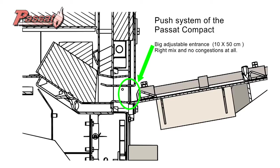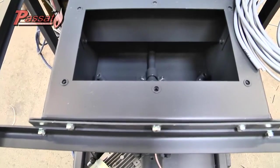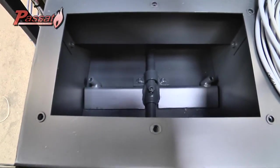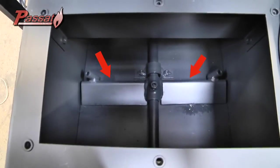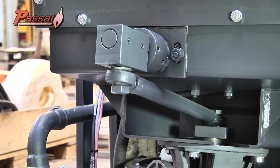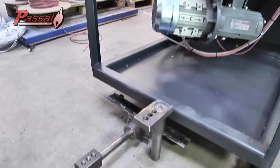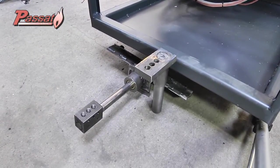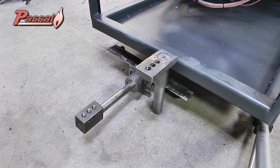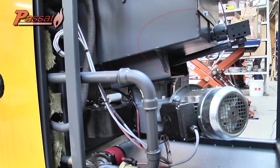The uniqueness of the Passat Compact Boiler also lies in the way the biomass is brought into the combustion chamber. Your Passat Compact has a push system. One or more vertical steel plates move backwards and forwards to bring the biomass into the combustion chamber. The speed and length of each movement are computer-adjustable. The push system and the computer program also enable a perfect dosage and an automatic capacity switch of the combustion boiler from 27 to 100 percent.